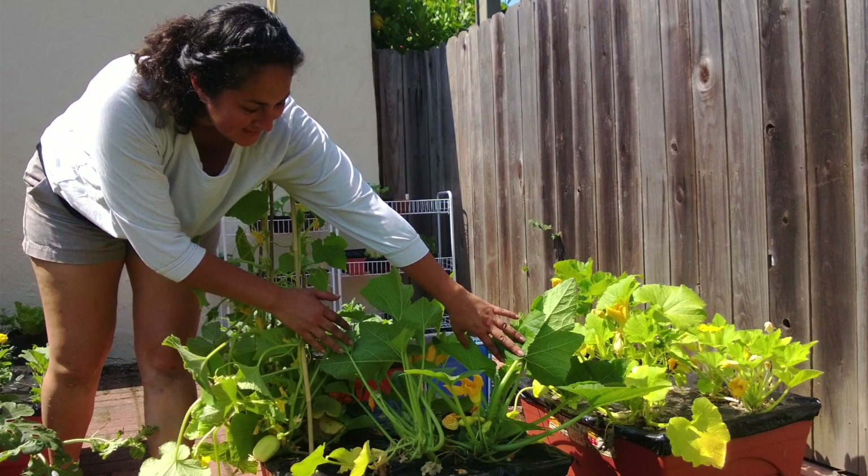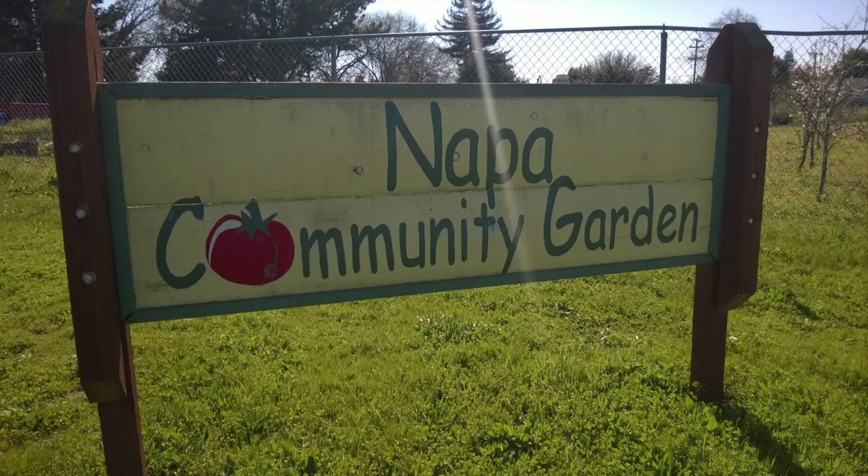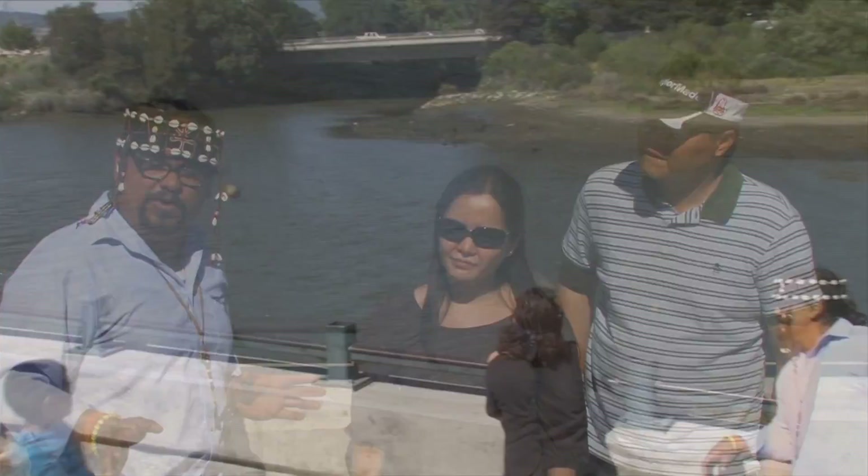I want to continue to develop that with the children of Napa, and with very little money we're having positive effects. So if somebody with actual resources can develop this type of program, you can make some amazing changes in your community.